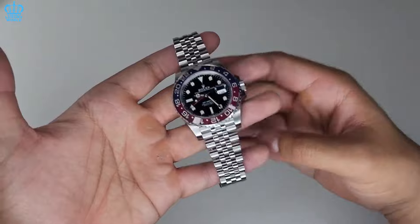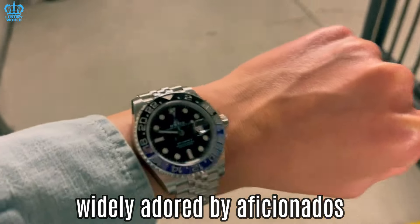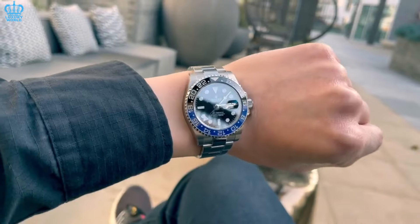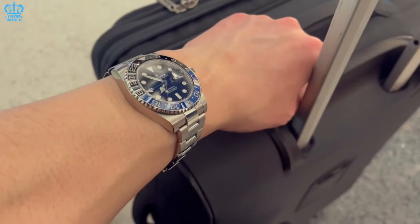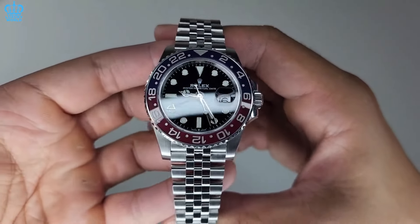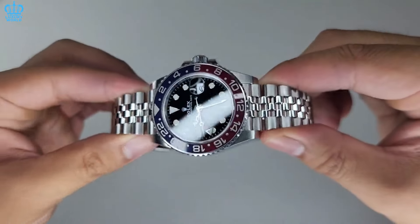Rolex GMT Master — let us delve into the GMT Master lineup, a collection highly coveted and widely adored by aficionados. Among the latest editions is the Batman, recognized for its stainless steel build and distinctive blue and black bezel. Another notable model is the Jubilee, affectionately referred to as the Bad Girl, which has garnered significant praise. However, the most revered among enthusiasts is the Pepsi model, celebrated for its iconic blue and red bezel. There are two distinct categories of individuals drawn to these watches.